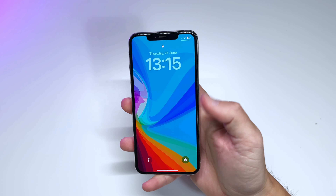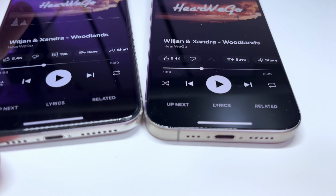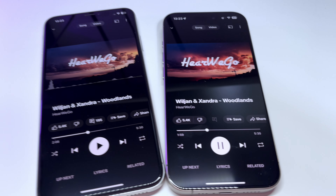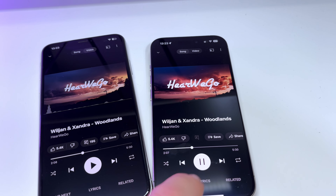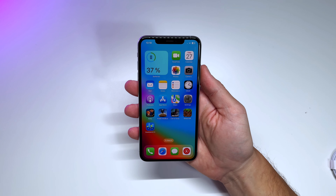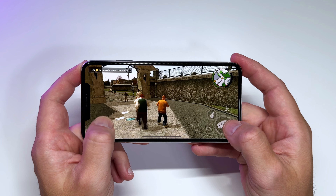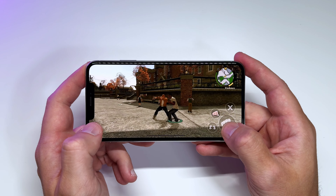Let's test the speaker quality on the iPhone XS Max. It has stereo speakers, and we'll compare it to the iPhone 15 Pro. It's actually pretty good for such an old phone — you can genuinely enjoy music without needing external speakers. I also tested several games including PUBG, Call of Duty, and Minecraft, and all of them ran smoothly without any issues.